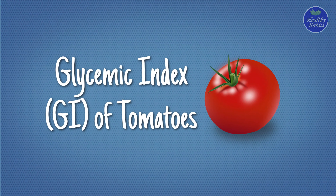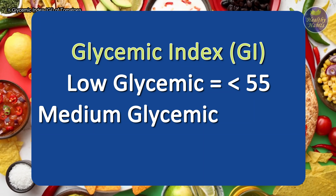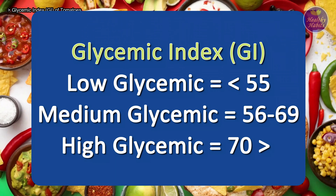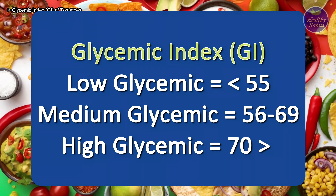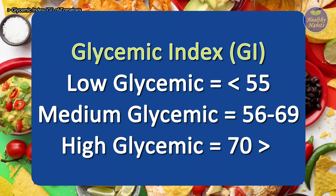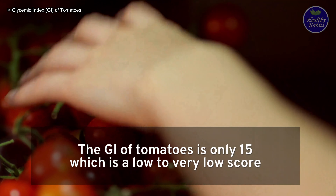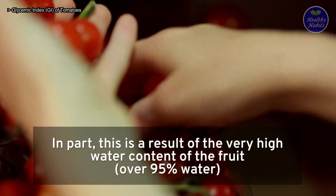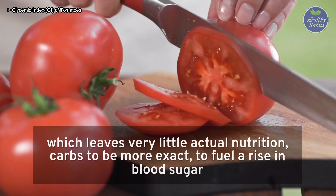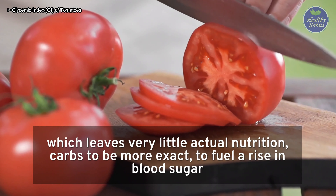Glycemic index of tomatoes: foods with a GI score between 0 and 55 are low glycemic; between 56 and 69 are medium glycemic; and between 70 and 100 are high glycemic. The GI of tomatoes is only 15, which is a low to very low score. In part, this is a result of the very high water content of the fruit — over 95% water — which leaves very little carbohydrate to fuel a rise in blood sugar.